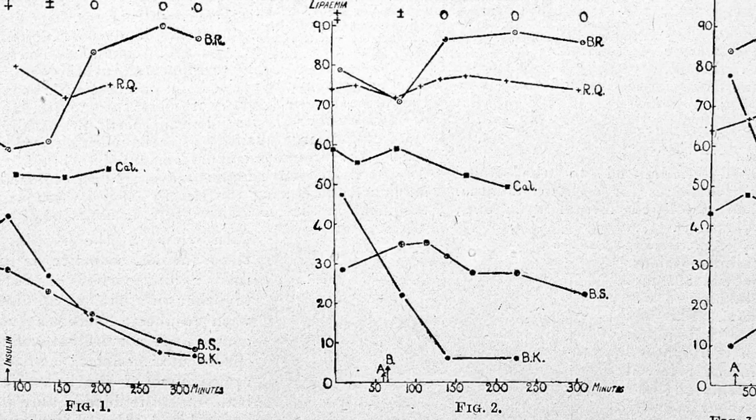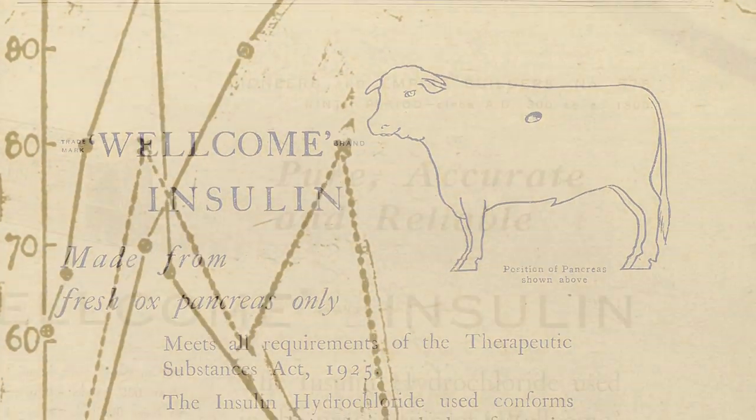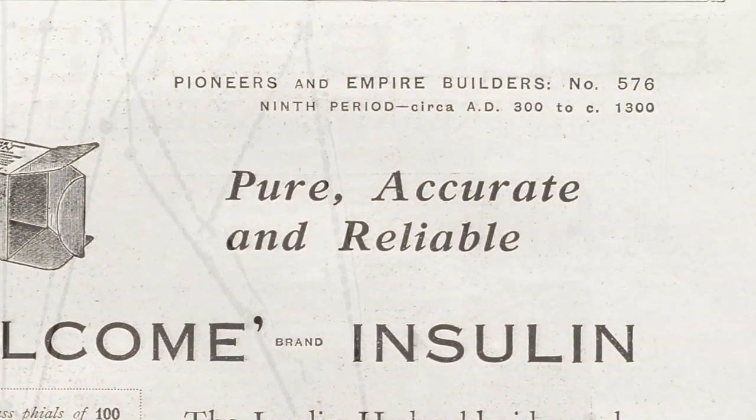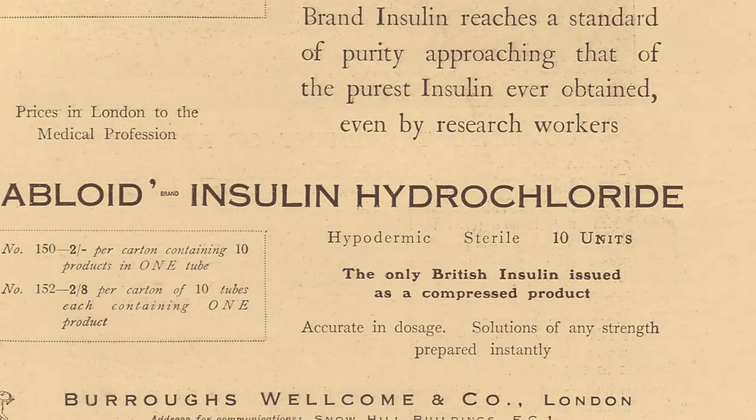From the 1920s, mass production of insulin, initially extracted from the pancreas of cows, has revolutionised the way we treat diabetes. Today, for type 1, monitoring glucose and injecting insulin is still the gold standard treatment.